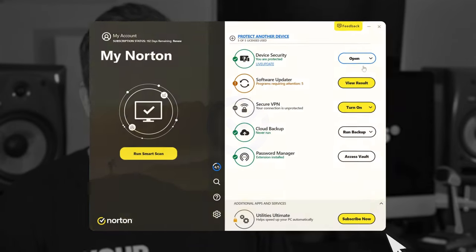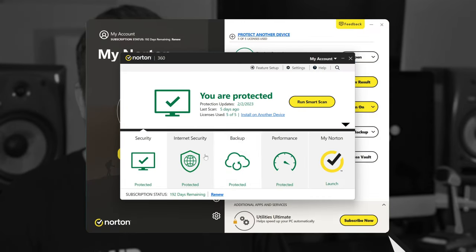Norton antivirus — some love it, others not so much. A lot of people use Norton, or do they really? So many questions. We should probably get to the bottom of all this, shouldn't we?